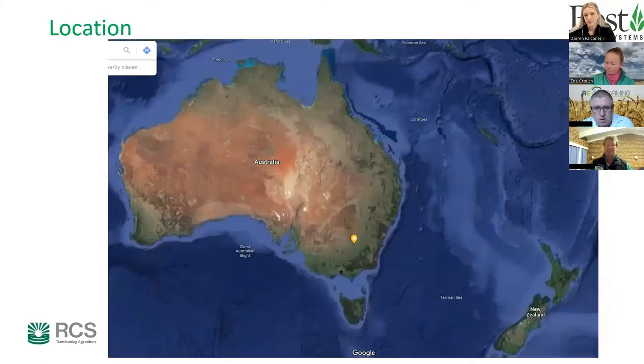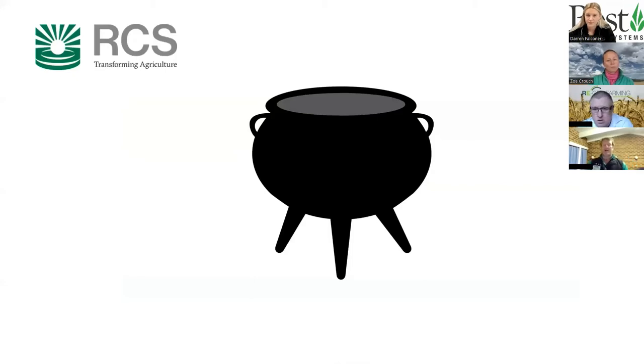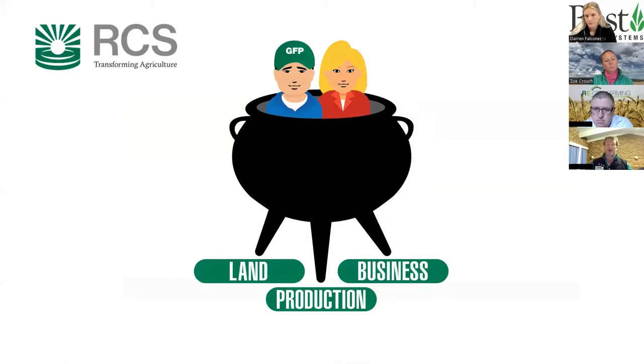The property is located in southeastern New South Wales, 70 kilometres west of Wagga and 30 kilometres east of Narrandera, on the flat riverine plains with flood-country veins running through it. From an SPS perspective, Michael uses the analogy of the three-legged pot — land, production, and business — noting that if those three aren't in balance the pot gets wobbly and the people fall out.